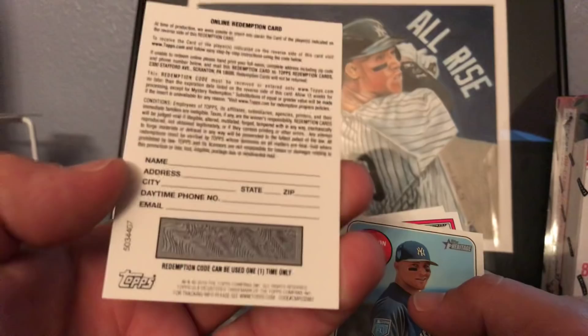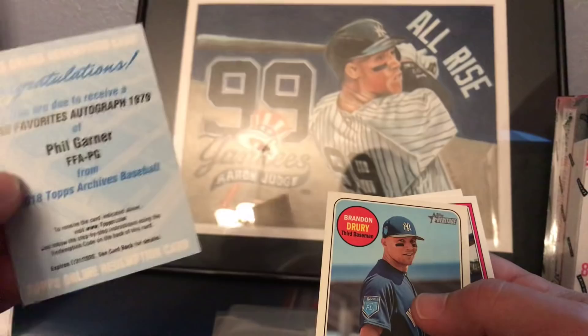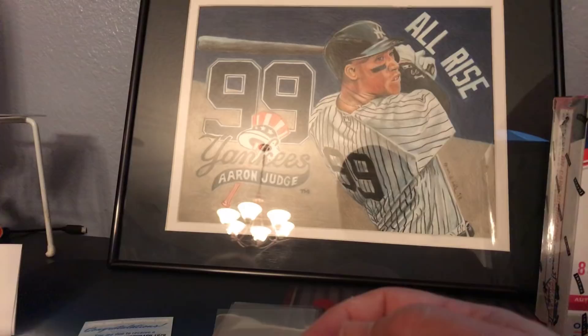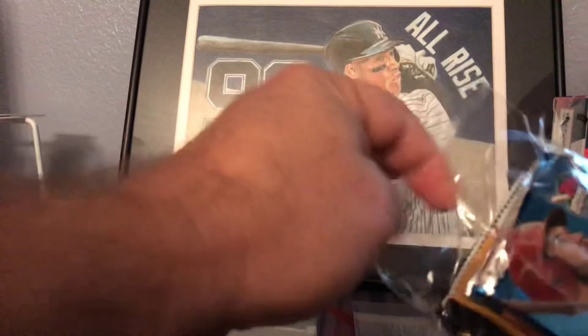And wow - a redemption from 2018 Topps Archives of Phil Gardner, an unused redemption. Thanks Brad, appreciate that man - that was really nice. Phil Gardner was a long-time Pittsburgh Pirate player. Definitely have to redeem that. Also Brandon Drury, Miguel Andujar, and Gary Sanchez from Topps Archives. Appreciate the bonus cards and especially the redemption - that was pretty sweet.